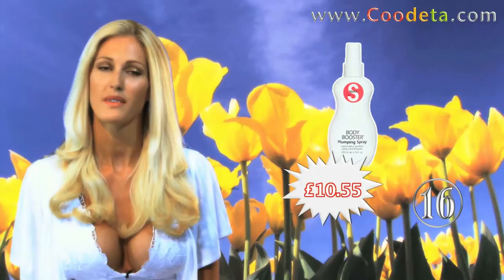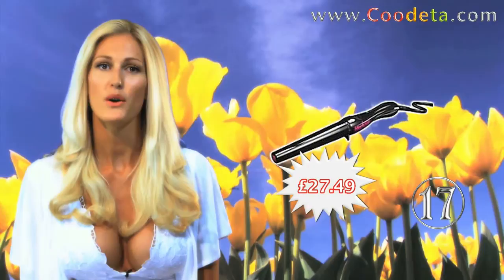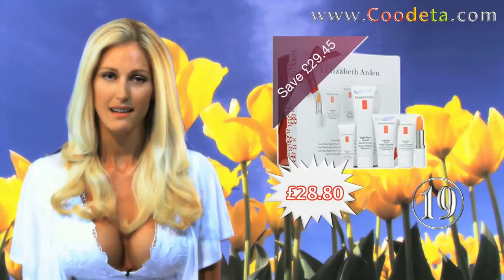Next up is Deal 16 with a hair care offer, TGS Factor Body Boosting Hair Plumping Spray for hair with volume. Create the sexy waves and curls you have only ever dreamed about with Deal 17, Mark Hill's Sexy Waves and Curls Magic Wand. Next this week at Deal 18, and something all of us ladies need, L'Oreal Youth Code Rejuvenating Anti-Wrinkle Concentrate.